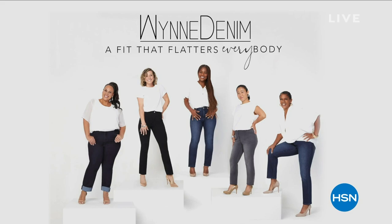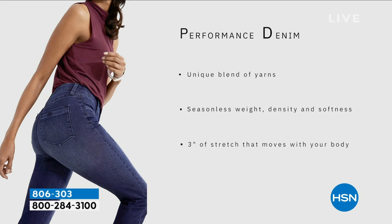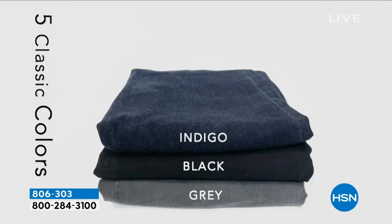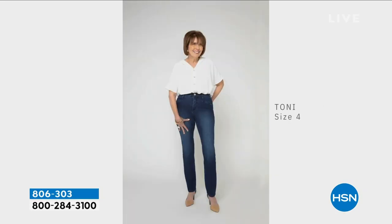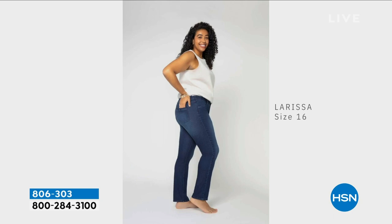Moving to the jeans: sweater is going fast — periwinkle is almost gone, and last call on ecru, russet, dark camel, and that pretty gray. Marla Wynn denim has been very popular this hour. She's very passionate about these: clean, simple, updated, with a beautiful European cut. It's a nice straight leg — not a skinny jean, not a legging, not a jegging.